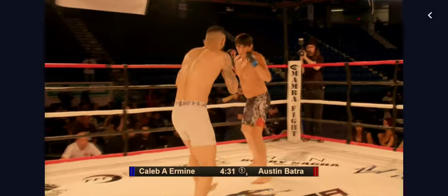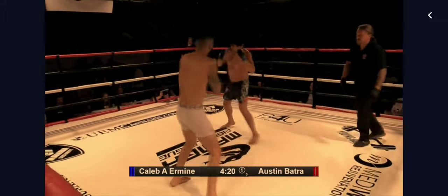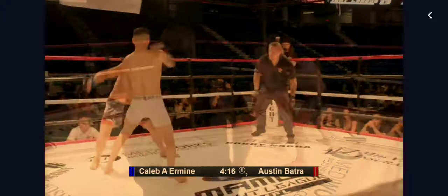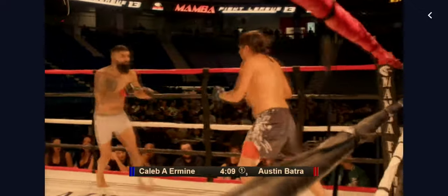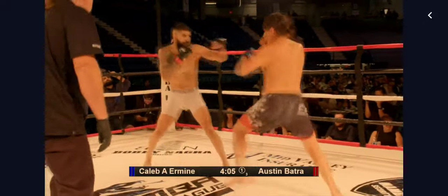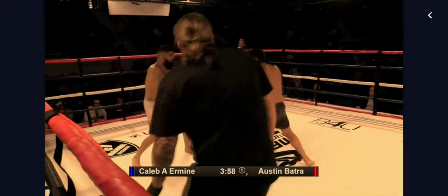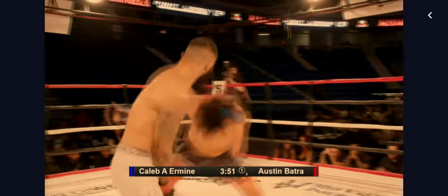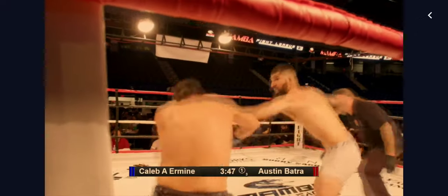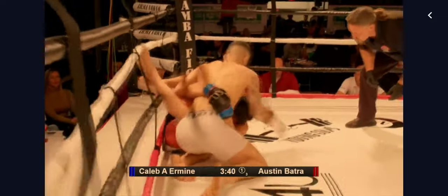Batra trying to establish those kicks early on. A little bit of a flurry there from Batra, not a whole lot landing. Looks like Irvine landed a few there as Batra escaped and veered off to the center. Irvine trying to close the distance, took a knee for his troubles. It looks like he got reversed back into the corner. And a great judo throw from Batra.